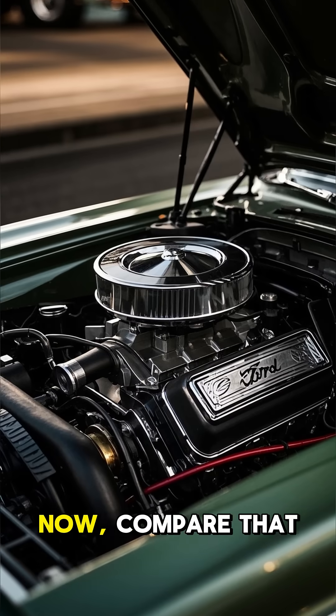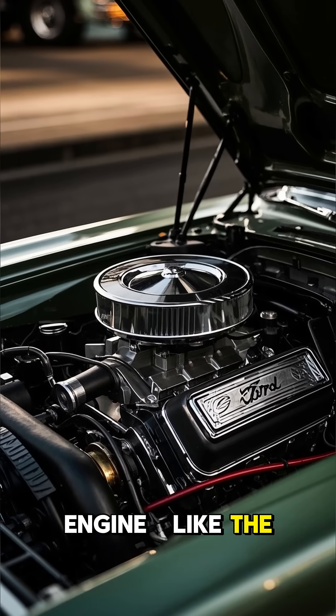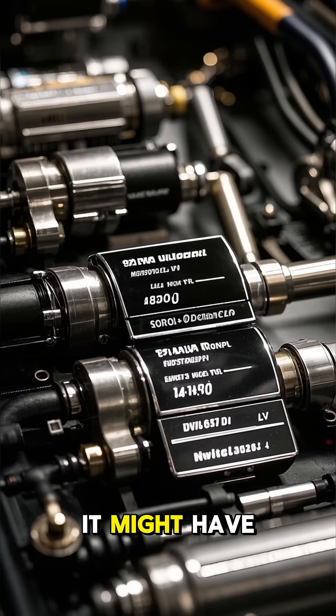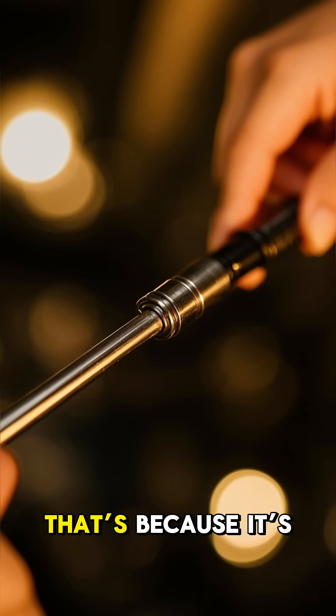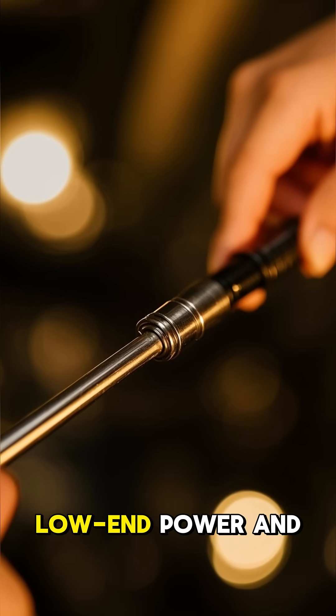Now compare that to a large V8 muscle car engine, like the one in a classic Ford Mustang. It might have 8 liters of displacement, but it rarely revs above 7,000 revolutions per minute. That's because it's designed for torque and power, and instant throttle response.